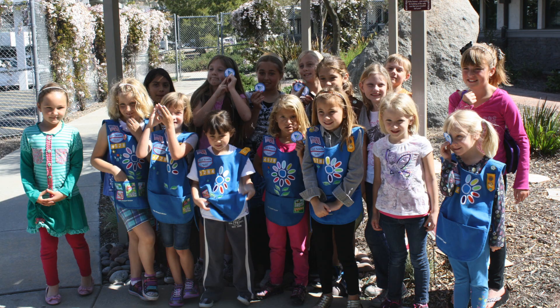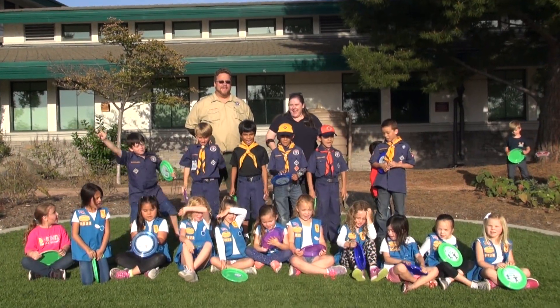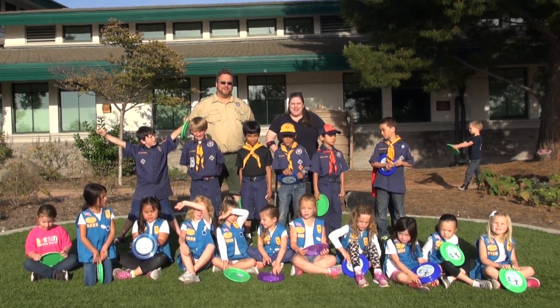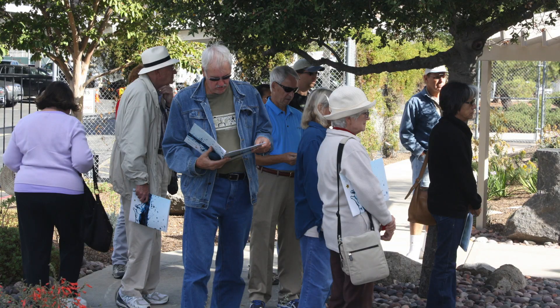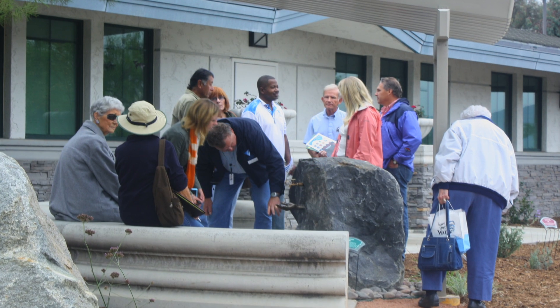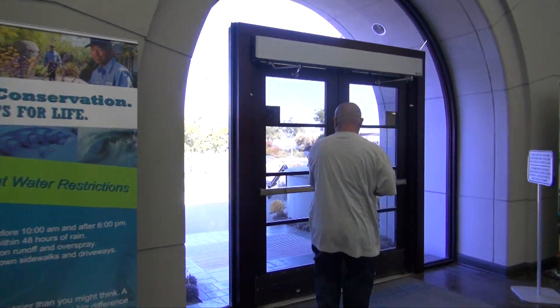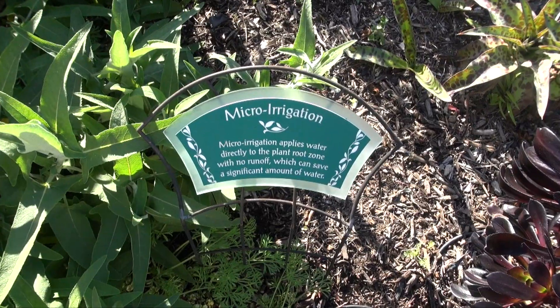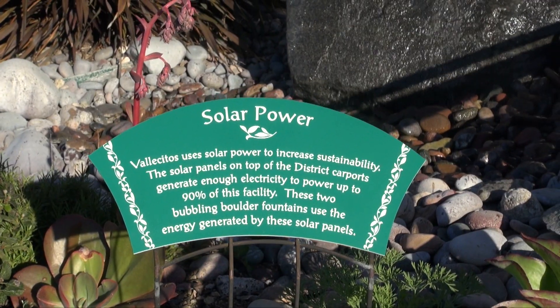We've also had homeschoolers, scout troops, and even preschools come through to learn about the garden. We offer tours during our annual Water Academy, and the feedback we're getting is that many customers' favorite feature of the tour is walking through this garden — it's so peaceful and beautiful that they really enjoy their time here and learn a lot. When customers come to pay their water bills, many will walk out of the building and then walk through the garden, which was unexpected. It gives us quite a bit of joy knowing they're learning about water and energy-saving techniques they can do at home just by walking through and reading the signage.